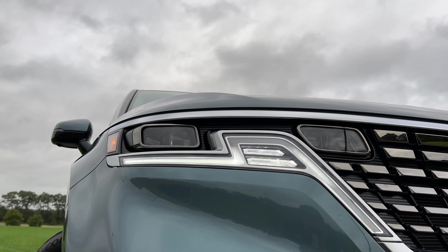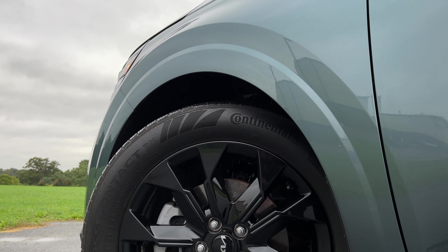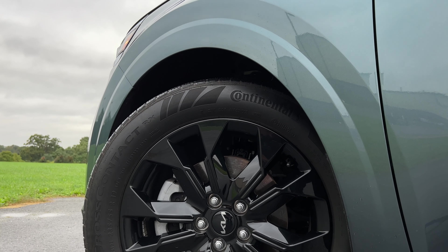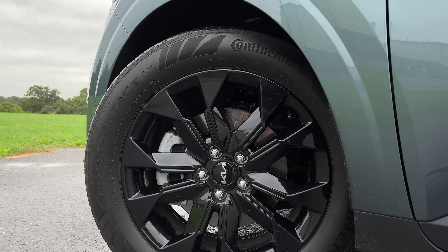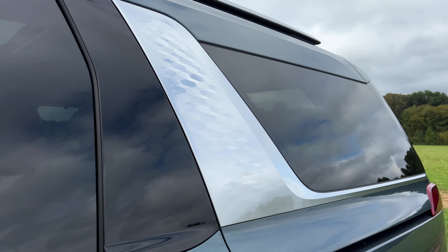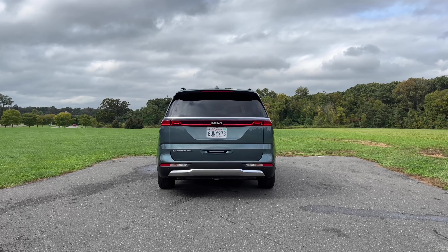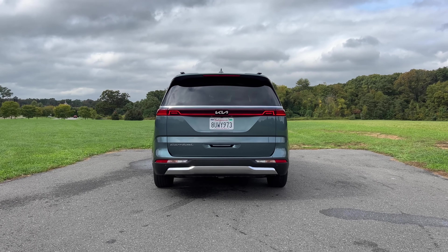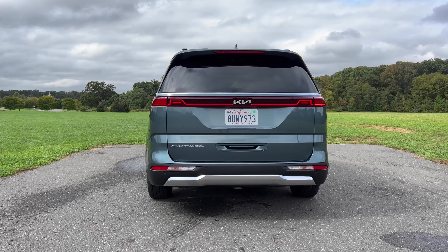I like how the headlamps and daytime running lights look and how the high beams have been integrated into the grille. From the side, the SX and SX Prestige get really cool blacked-out 19-inch wheels. All Carnival trims get this really stylish 3D aluminum design element — looks pretty dope. The rear ends of minivans can feel like an afterthought, but I like the back of the Carnival, and the SX Prestige actually gets a more stylish tail light design than other trim levels.